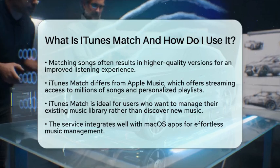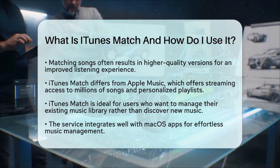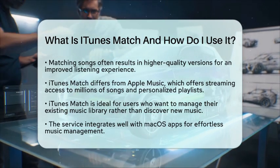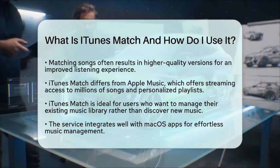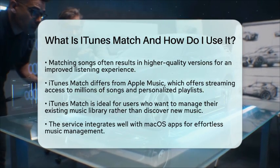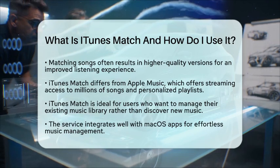In the context of using apps on macOS, iTunes Match integrates smoothly, allowing you to manage your music library effortlessly across devices. It is a handy tool for anyone looking to keep their music collection organized, especially if you have a diverse library from different sources.